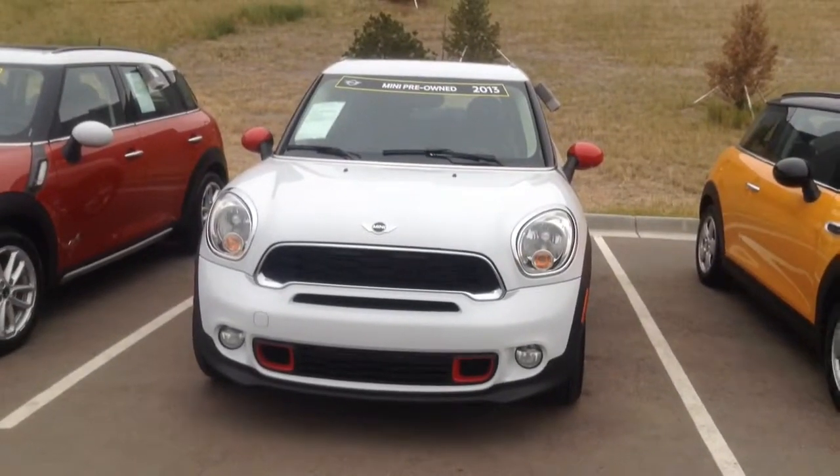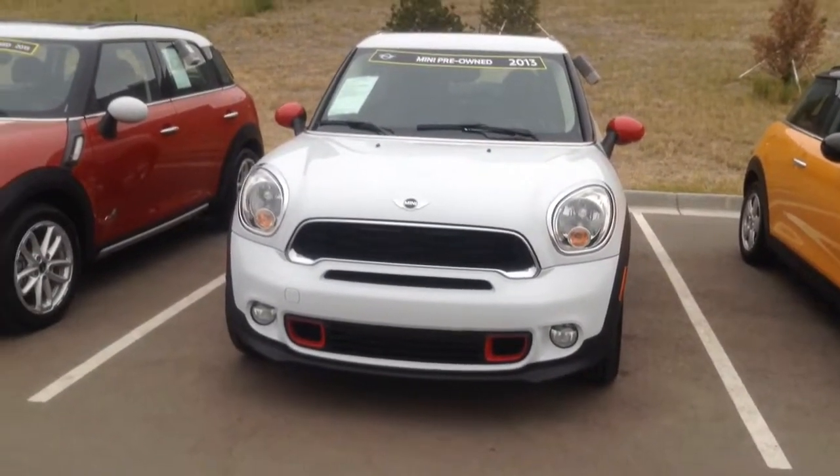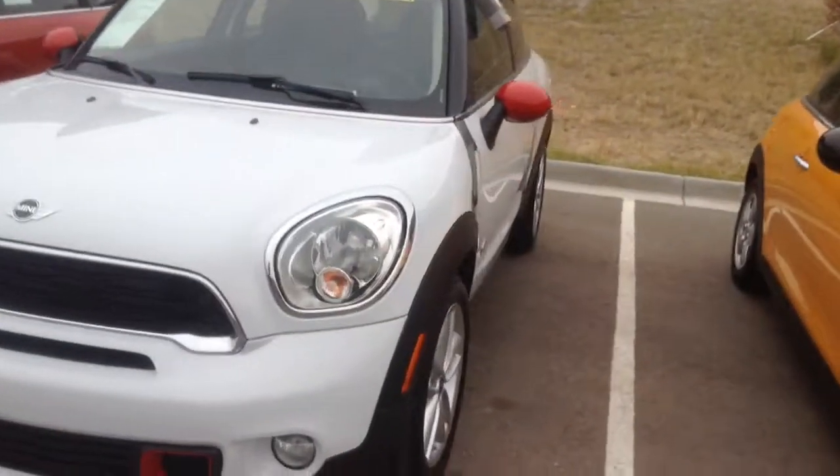Good morning, Caleb. This is Max with Ralph Shomp Mini. I just wanted to share a quick video with you on the 2013 Paceman.